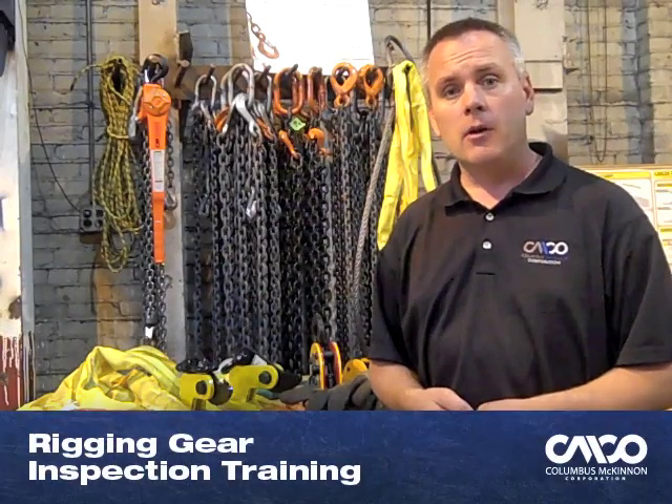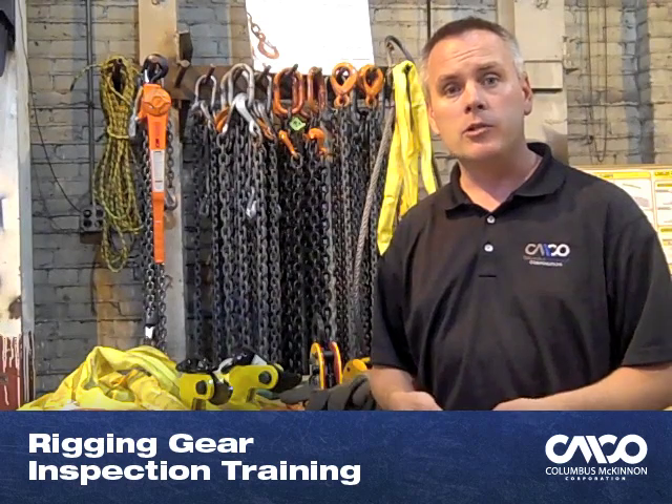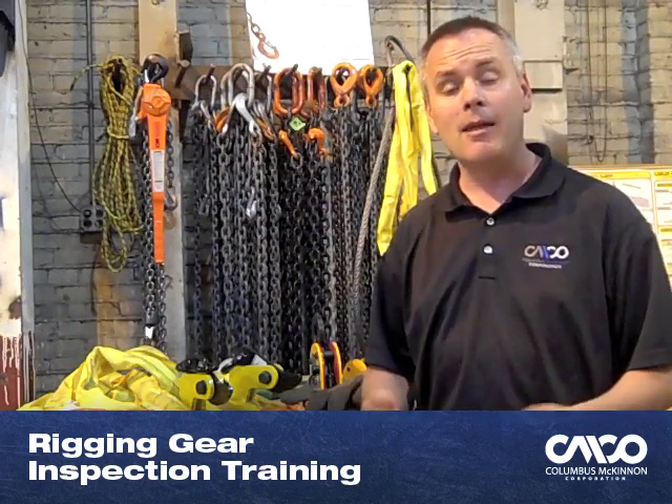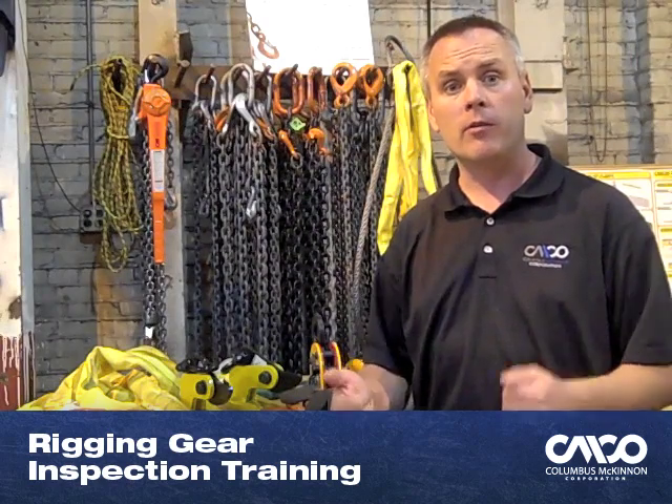To achieve qualified rigger status, we offer three courses that you can take individually or all together. The first course is rigging gear inspection training. During that training, we have a variety of slings, rigging hardware, and equipment. We show what the rejection criteria is per OSHA, ASME, and the manufacturers of that equipment, how to document it, and how to properly remove it from the workplace.